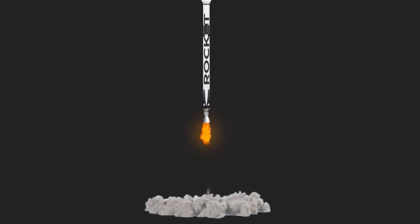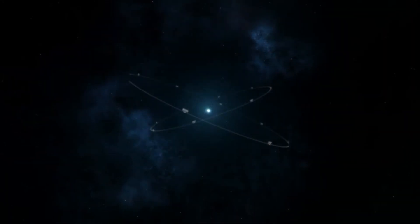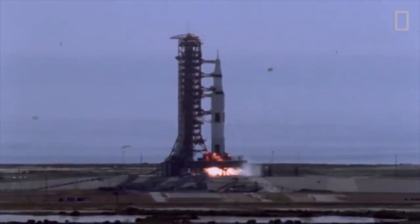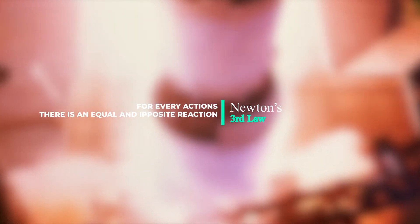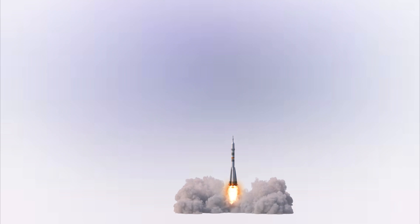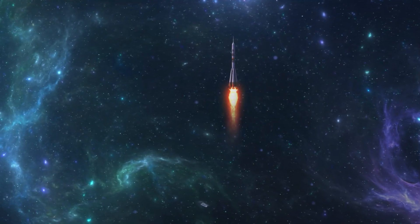Rockets are mainly used for fireworks, weaponry, ejection seats, launch vehicles for artificial satellites, human spaceflight, and space exploration. The most common type of high-power rocket are the chemical rockets, because they create high-speed exhaust by the combustion of a fuel with an oxidizer. They work on Newton's principle of the third law of motion, which states that for every action there is an equal and opposite reaction. Rockets push forward by expelling their exhaust in the opposite direction at high speed, which can therefore work in the space vacuum.